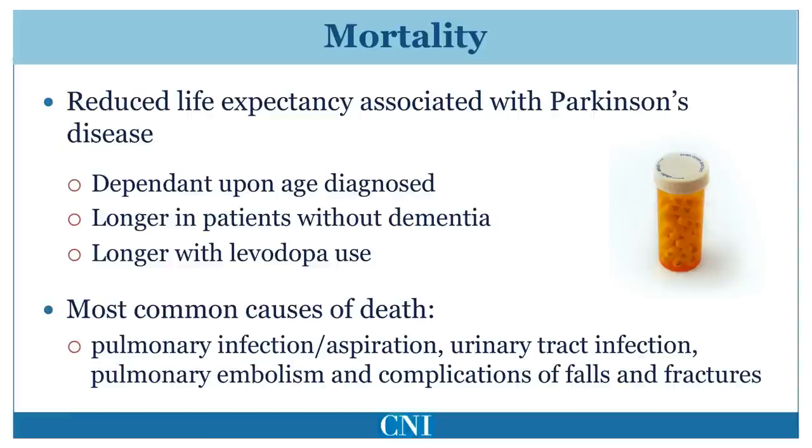Parkinson's disease overall results in a slight reduction in life expectancy. This varies substantially from patient to patient. Life expectancy is longer in patients who do not have cognitive impairment and in younger patients. Levodopa has also been shown to significantly reduce mortality. Although Parkinson's disease itself does not cause death, complications of immobility can cause hospitalization and death. The most common causes of death are trouble with swallowing resulting in aspiration pneumonia, poor bladder control resulting in urinary infections, and development of blood clots in the leg which can travel to the lungs, called pulmonary embolism. Poor balance causes falls and complications from fractures are common.